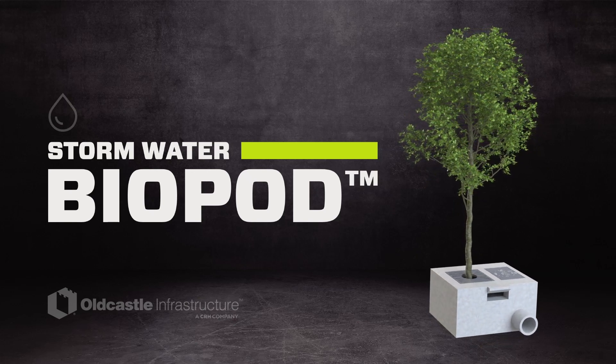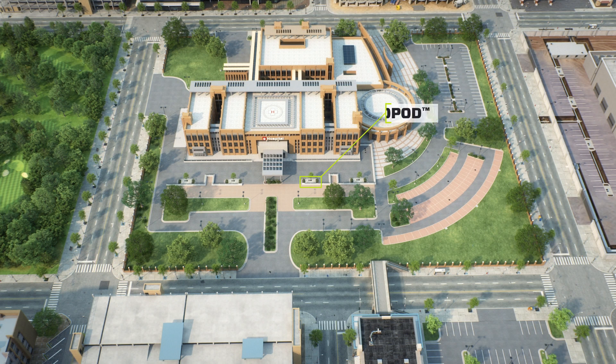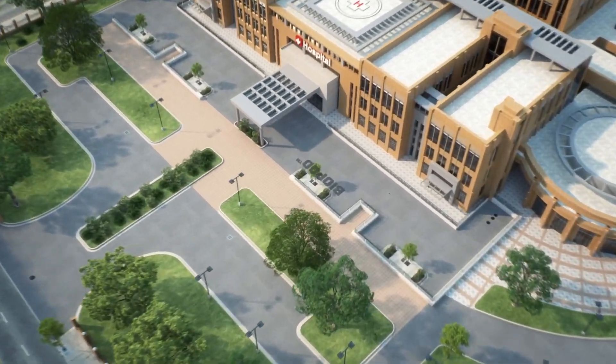Biopod by Old Castle Infrastructure. Old Castle Infrastructure's Biopod biofilters offer a green, sustainable solution to stormwater management.